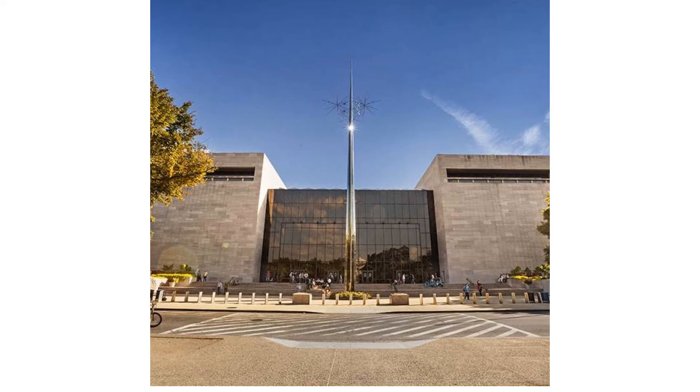The closed museum we will visit today is the National Air and Space Museum in Washington, D.C., the second most visited in the Western Hemisphere behind the Metropolitan Museum in New York. The Air and Space Museum main building opened in 1976. The shiny sculpture up front is entitled Ad Astra, which is Latin for To the Stars.